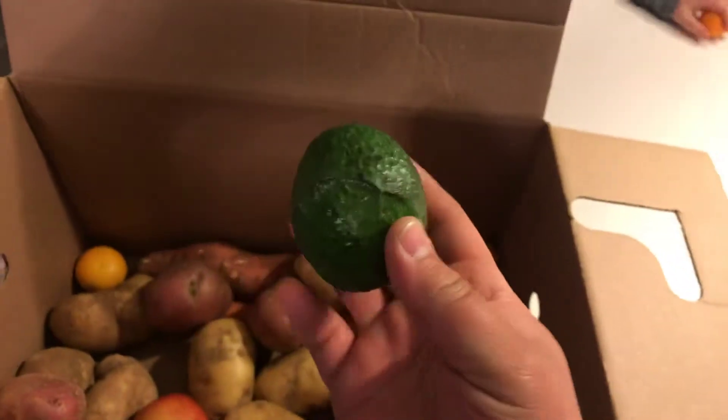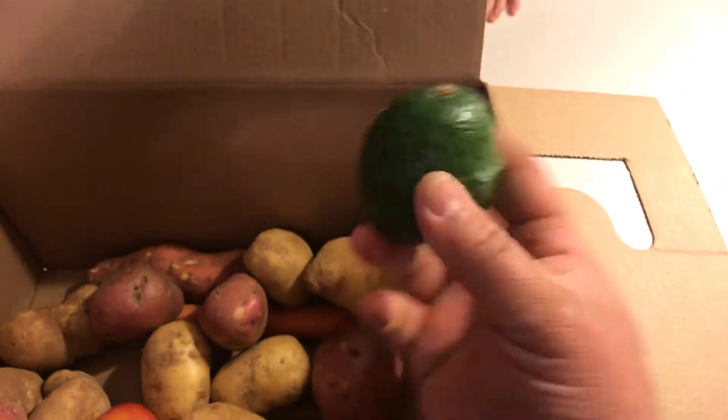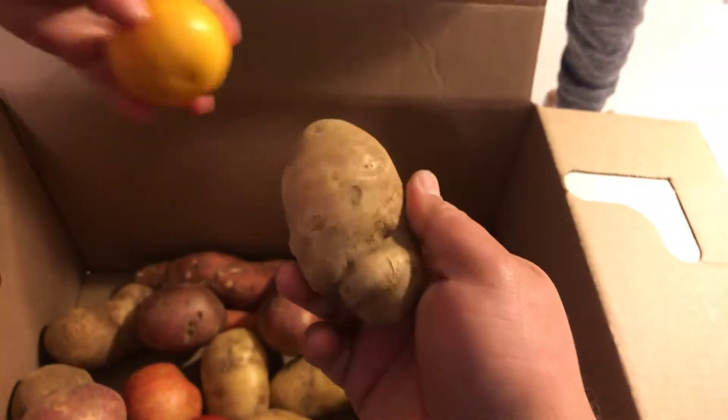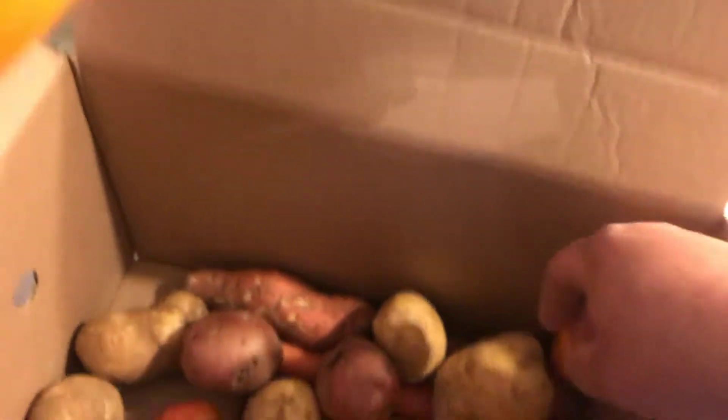Look at this avocado — obviously not a normal avocado. Look at the baby avocado, it's just not up to standard. They're just misshapen vegetables. The price is really less expensive than going to the store and buying everything.